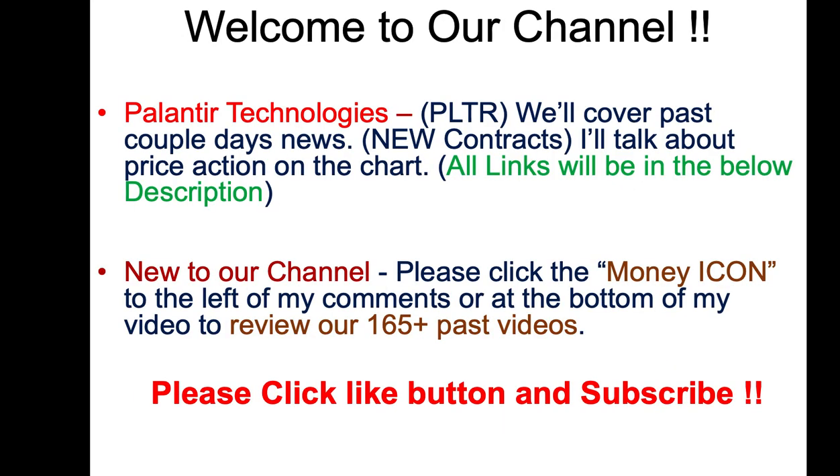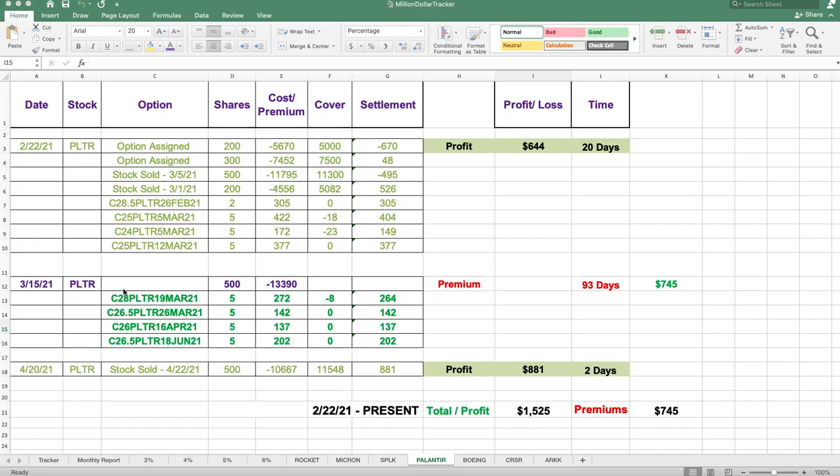Welcome to our channel and another one of our videos. Today we're going to do a quick video on Palantir. We haven't done one in a week or so and we'll cover the news over the past couple of days, the new contracts, and the price action on the chart. All links will be in the description below. If you're new to our channel, go ahead and click any of the money icons below to review our past videos. Please click the like button and subscribe.